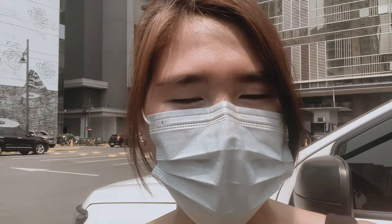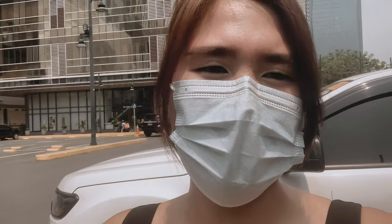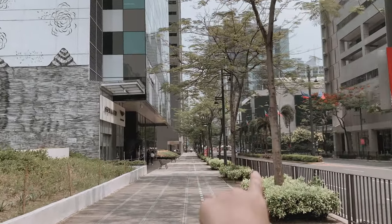What we'll do now is walk to Harlan and Holden, which is nearby from the parking space. Harlan and Holden is just over there — just a short walk, guys!